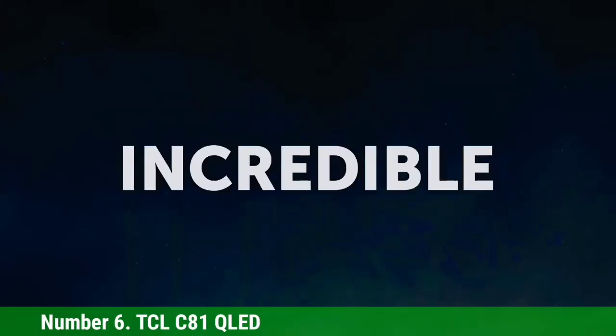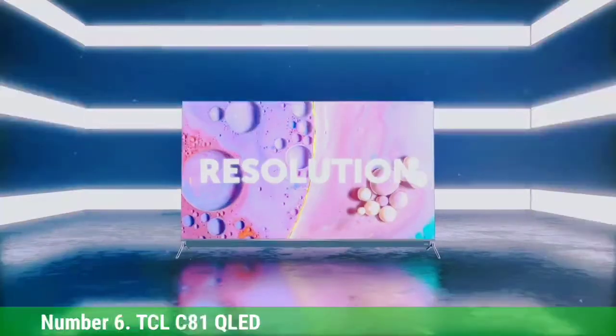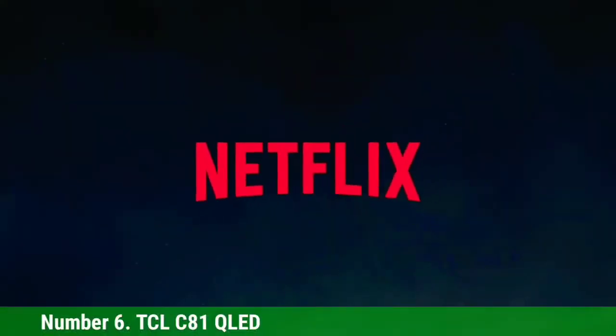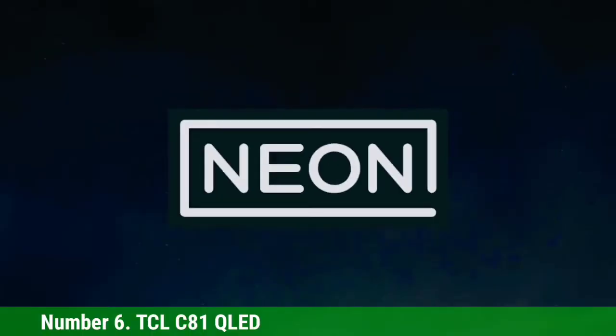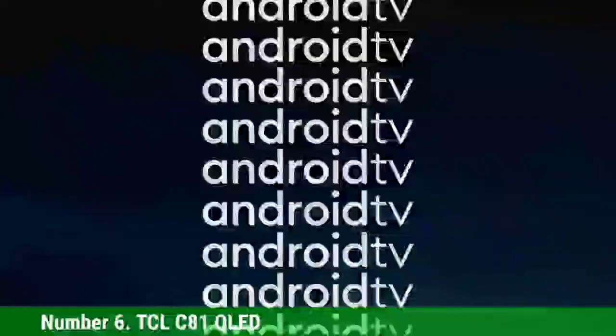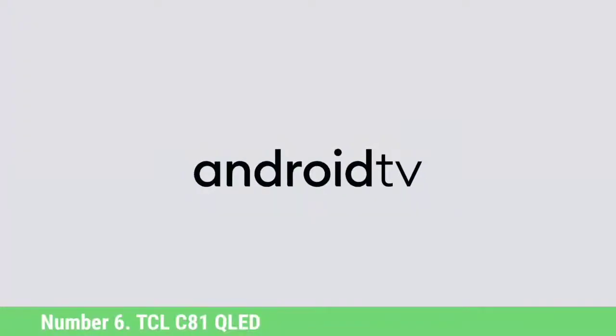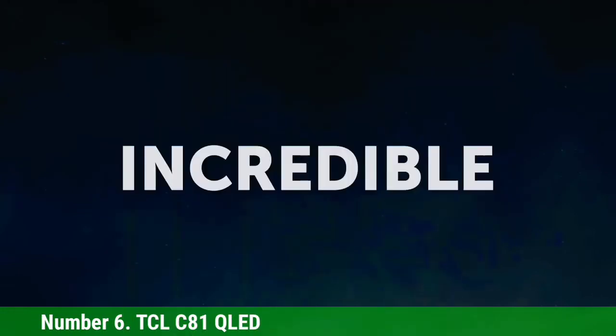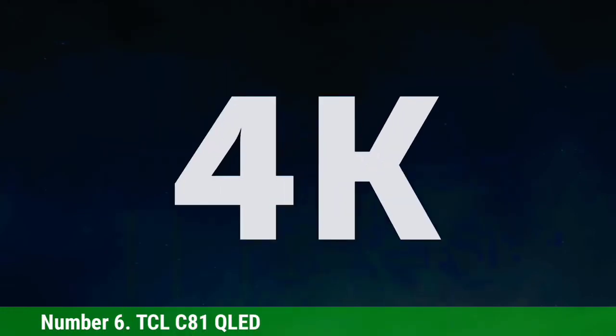Number 6: TCL SADEE 1 QLED. The TCL SADEE 1 QLED is one of relatively few TCL televisions in the UK, at least compared to North America, but it's certainly our pick of the crop. TCL entered the UK market back in 2018, but it took until the SADEE 1 QLED for it to make its mark, bringing its popular QLED Quantum Dot Filter technology to boost color and contrast at a relatively affordable price.